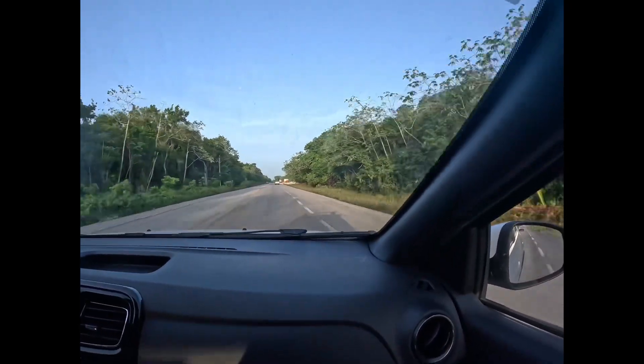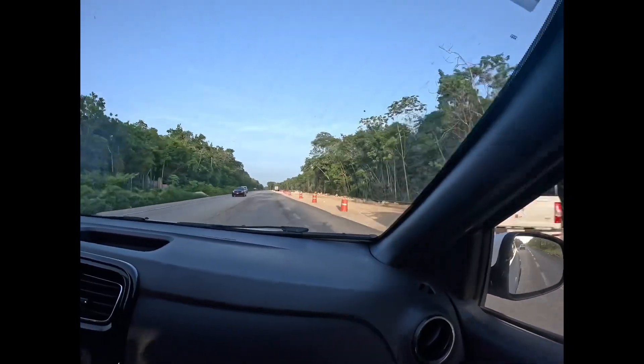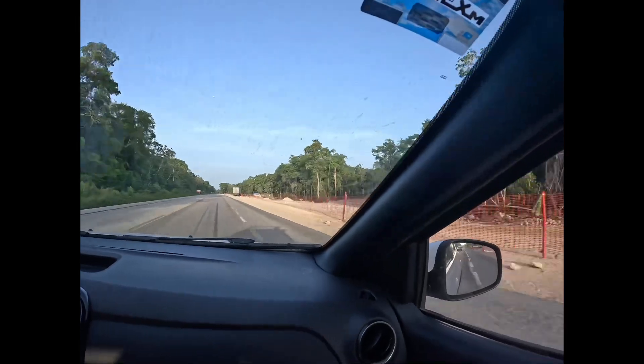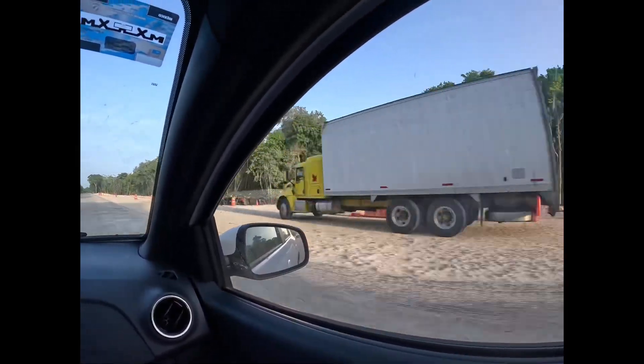Check out this amazing section from Go Mart. I got the croque monsieur, which was a bad croque monsieur but decent for gas station food. This is the road to the Tulum airport, and as you can see they're building it right now.